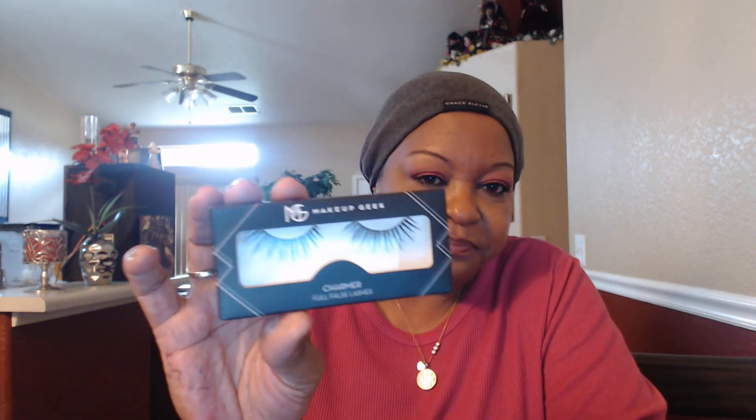These are some lashes — they're called Charmer. These are full false lashes by Makeup Geek. Wow, look at that. Those are cute. I like those.